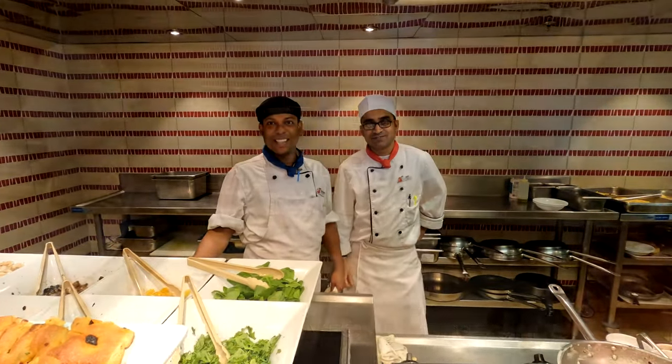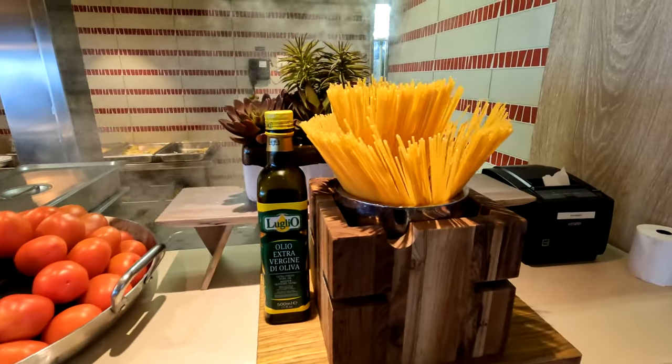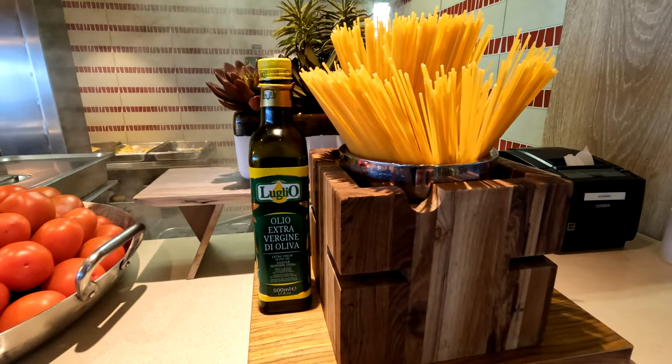You can enjoy dishes such as anti-pasta, entrees, pasta, and desserts inspired by the Italian captain's childhood food. So let's head up to the pasta bar and try it out.